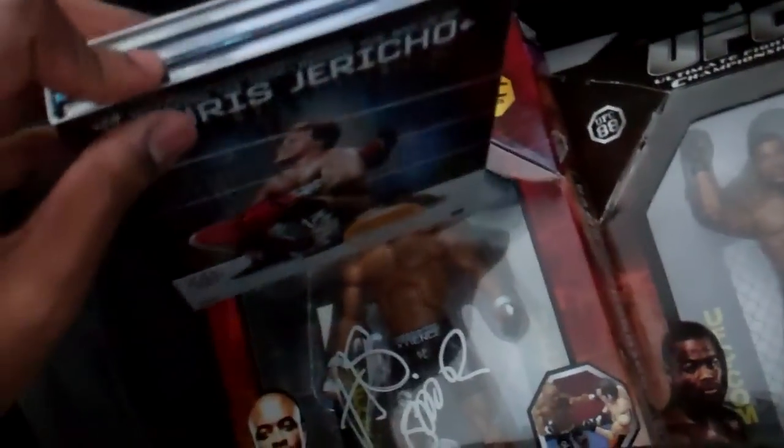And then we have Breaking the Code: Behind the Wall of the Curse of Jericho — let me get this open — signed by Jericho himself.